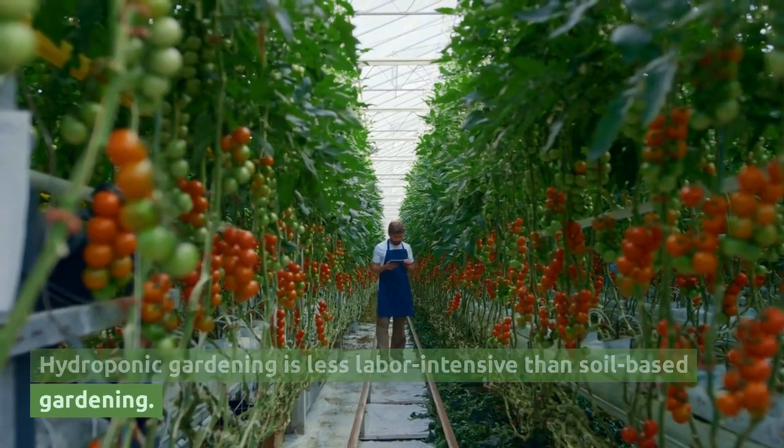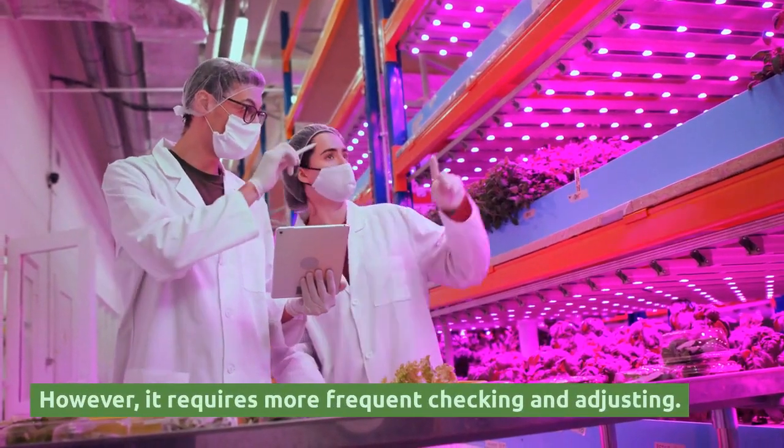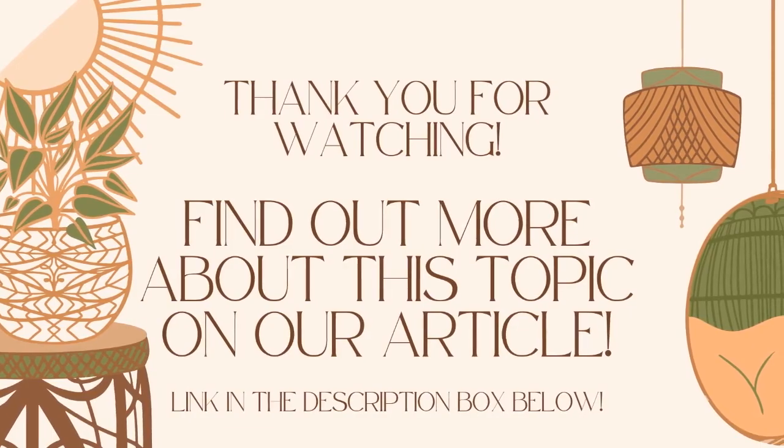Hydroponic gardening is less labor intensive than soil-based gardening. However, it requires more frequent checking and adjusting.